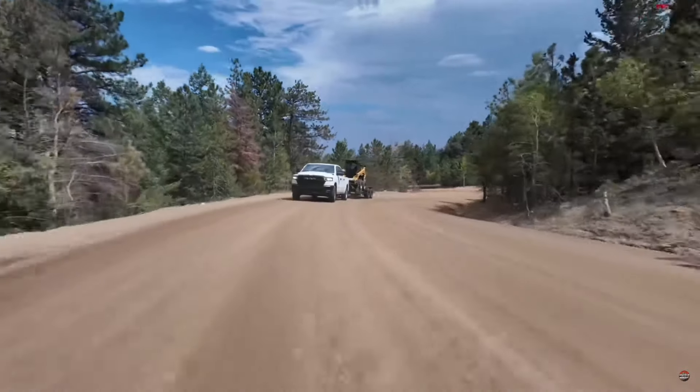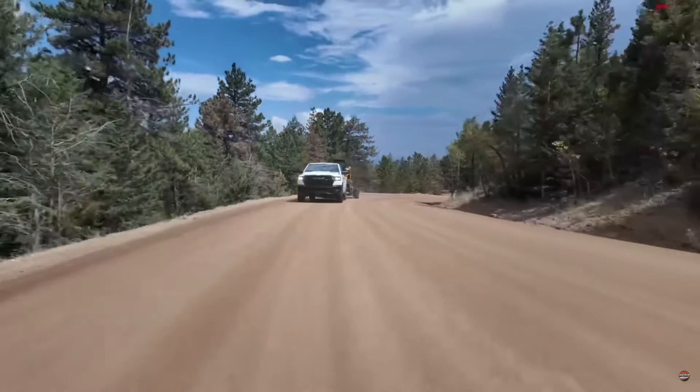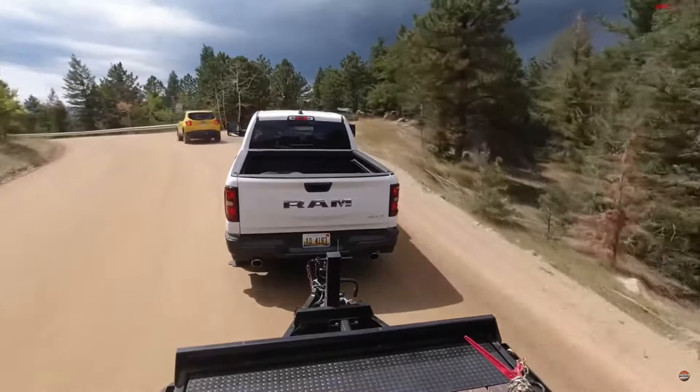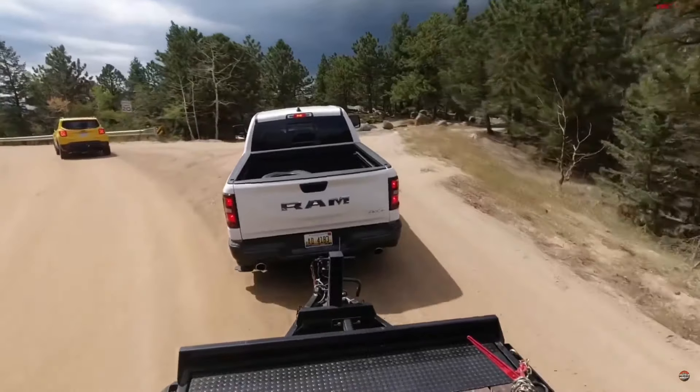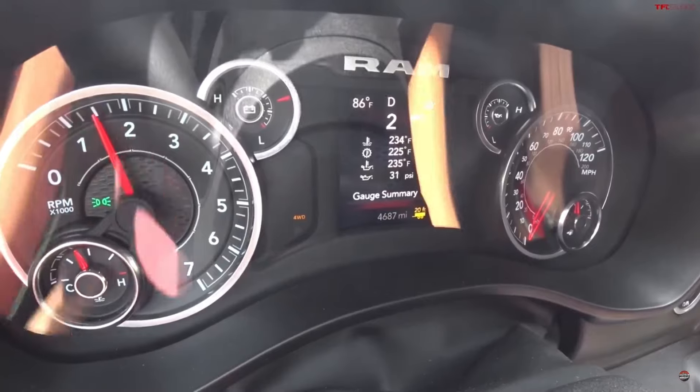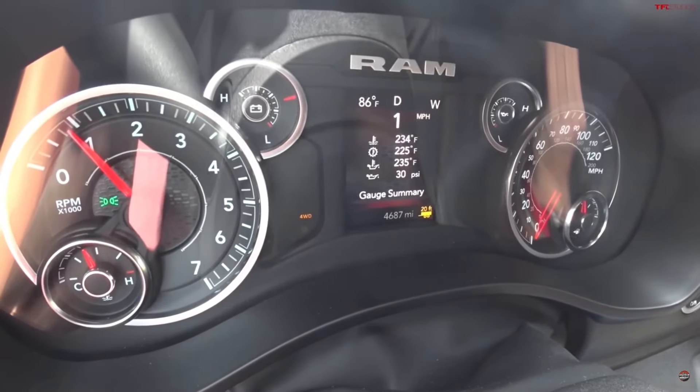The truck made it — it climbed the hill. The first TFL Toaster — the rebranded TFL Toaster — is in the books. You can hear the fan running hard.